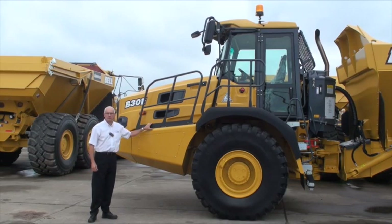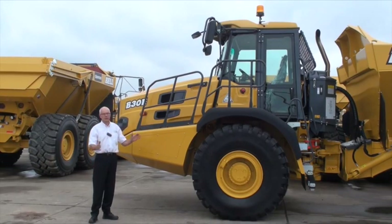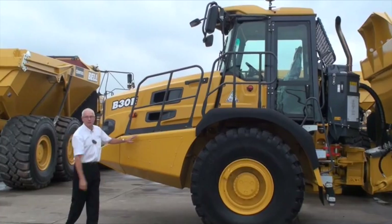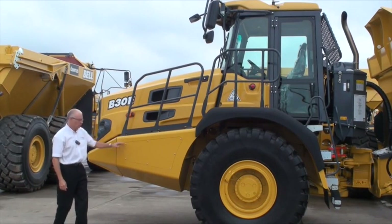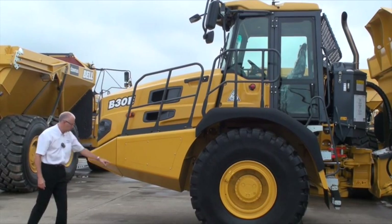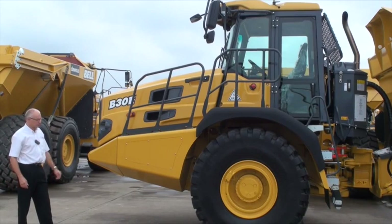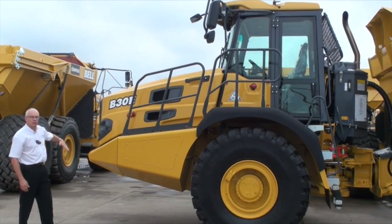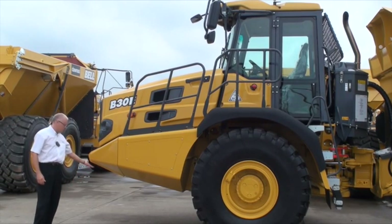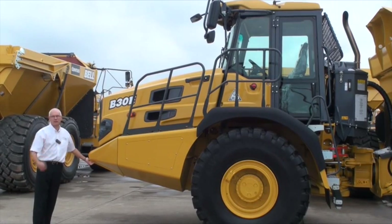All our trucks feature Mercedes-Benz engines, renowned for their fuel economy. A second advantage of that engine is its compact size. It enables Bell engineers to design a front chassis with a relatively short front overhang. Bell trucks have the best approach angle for steep inclines and also the best approach angle when reversing up a ramp at the tip area. Competitors' machines tend to ground their nose, lifting the front wheels and losing traction exactly when you need it.